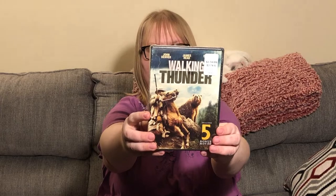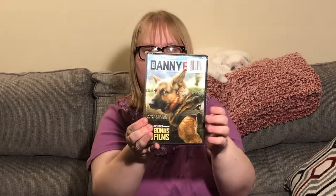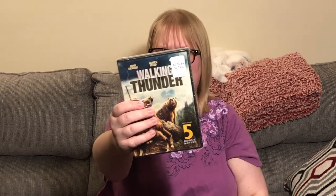The last movie is actually a two-pack. One side is Walking Thunder with John Denver and five bonus movies; the other side has Danny Boy with five bonus films as well, so I'm thinking there are ten bonus movies total. It looks like it might have come from Dollar General — it's from Echo Films and was originally priced at $3.74. Looks like it may have come from Illinois.